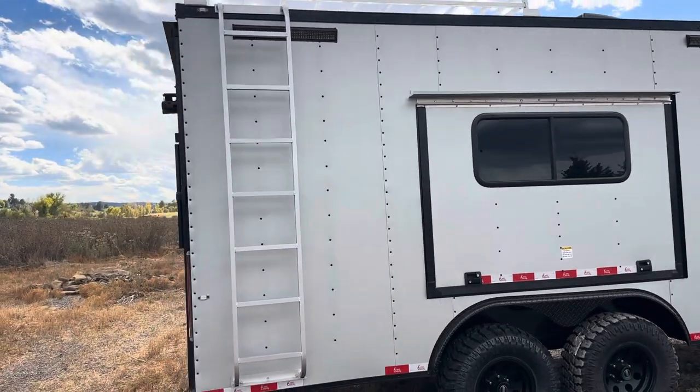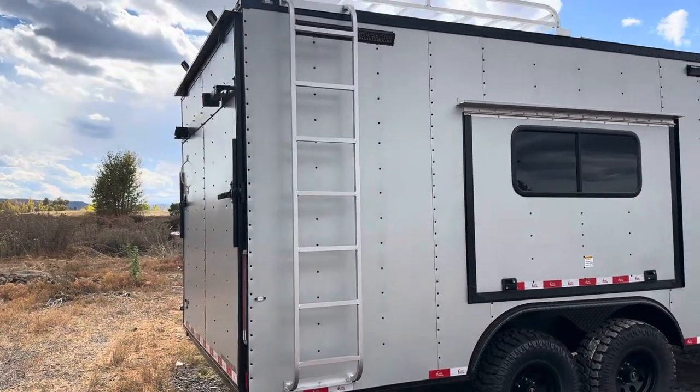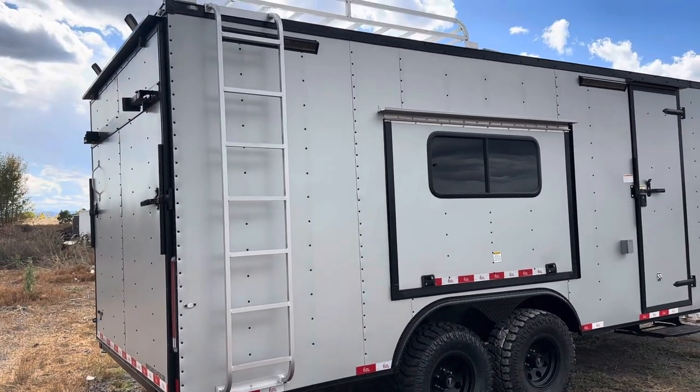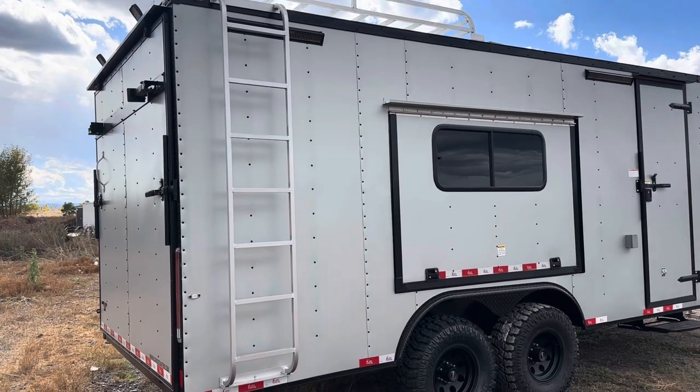For exterior lights, we've got party lights and load lights off the back, plus a ramp door for loading and unloading toys. It also has a rear deck option so you can use it as a ramp or fold those jacks down and have a deck space off the ground.